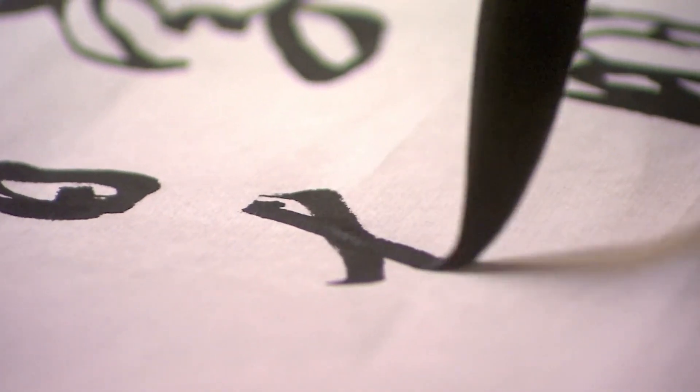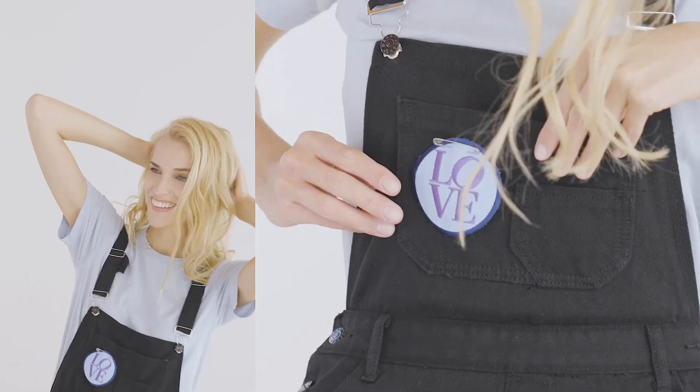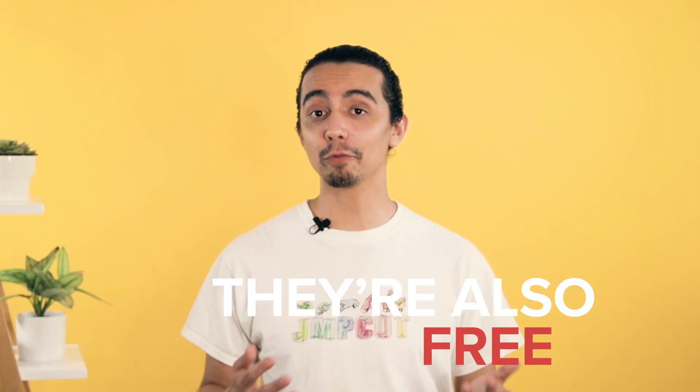The number one thing that makes or breaks a typography product design is the font you choose. To make sure your designs look awesome, we joined forces with Sarah from Wholesale Ted and gathered a list of 10 of our favorite fonts. These fonts not only look amazing on different types of print-on-demand products, but they're also free. Now let's meet Sarah and get right into it.